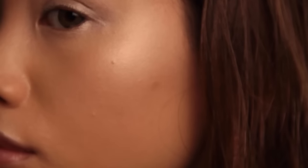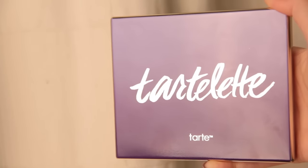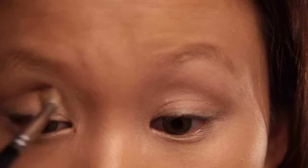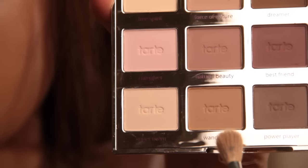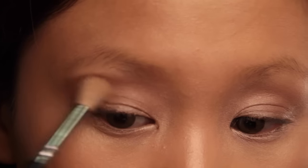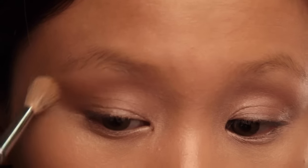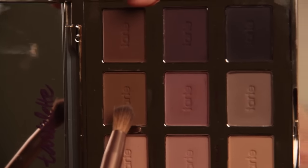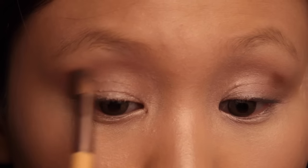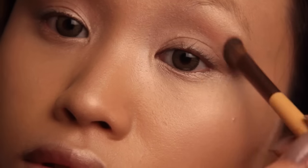I'm going in with my Tooted eyeshadow palette and using this nude matte color, applying it onto my whole eyelid, bringing it up into my crease and blending it out as a base. Then I'm taking a light brown color and applying it into my crease area, softly sweeping it outwards. Then I'm taking a medium-dark brown color, dotting it along my crease as a guideline, blending everything very well, and bringing it a bit into the outer V area with circular motions.